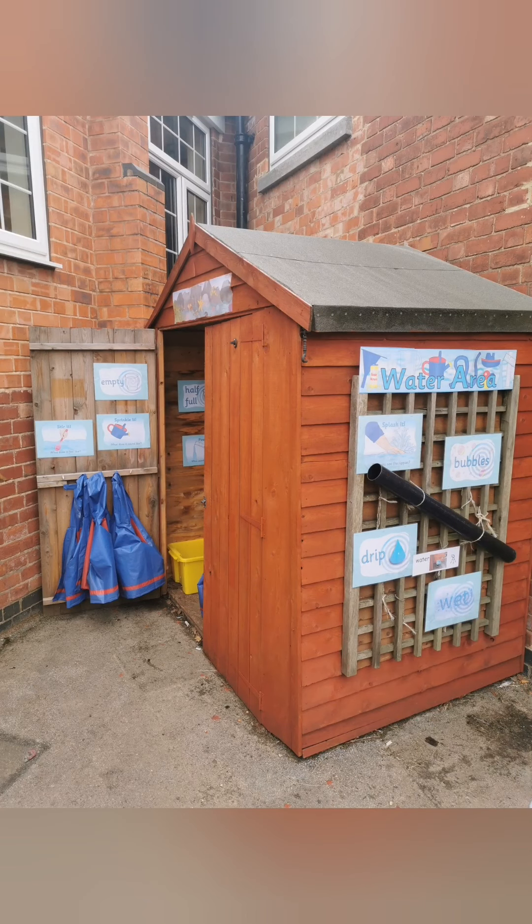This is our water area where we've got lots of resources in our shed. The children can explore water and capacity, make their own potions and get creative.